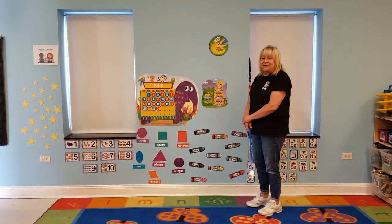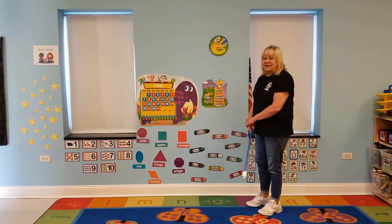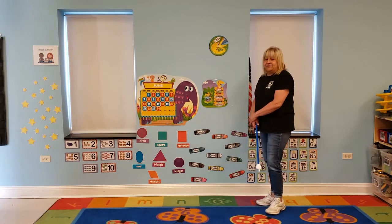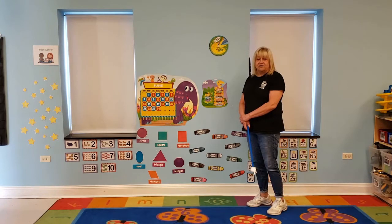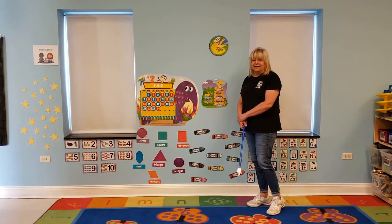Good morning boys and girls. How are you? Hope you're having a good morning. Today we're going to do circle time, then we're going to do a book, and then we're going to do dinosaur fossil salt dough. Okay? So let's get started.